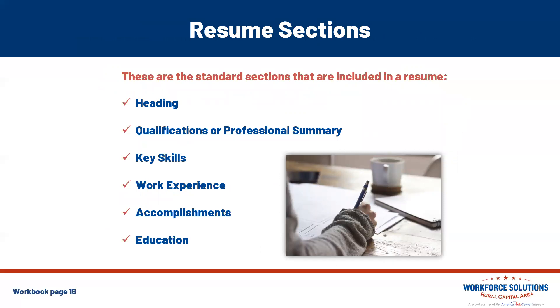Resume sections. These are the standard sections you'll see in a resume: your heading and contact information, your qualifications section, key skills, work experience, an accomplishments or awards section, and education.